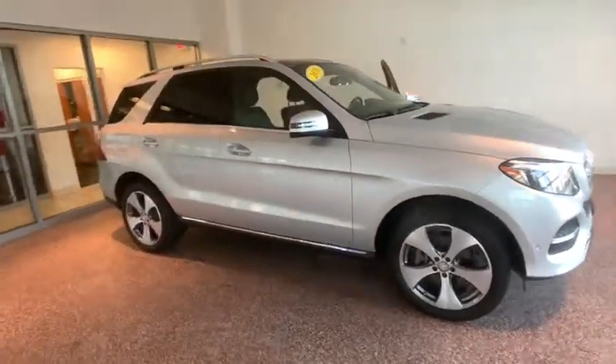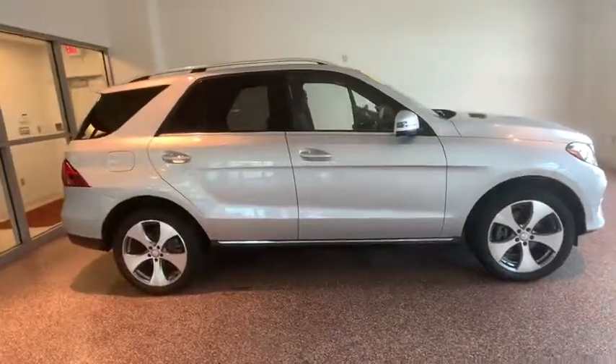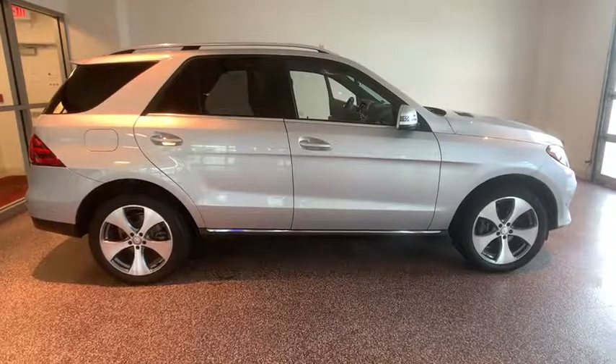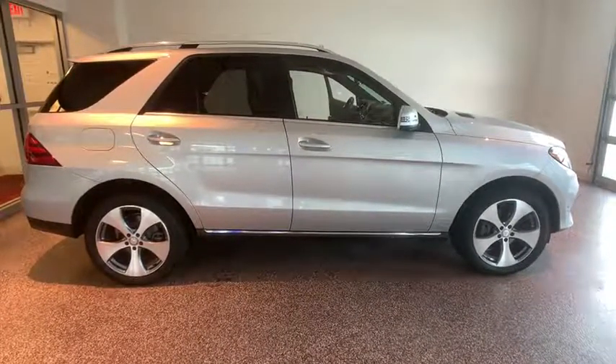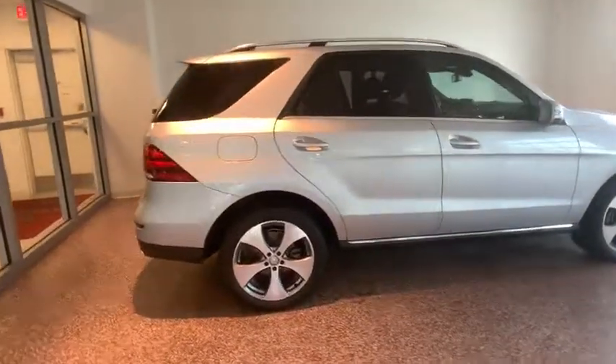Stop by and take a look at the 2016 Mercedes GLE. The GLE comes with the full Mercedes luxury experience. It combines the sports sedan performance with SUV stability.